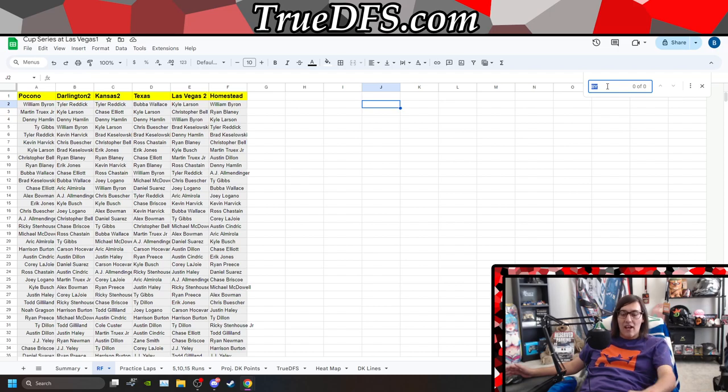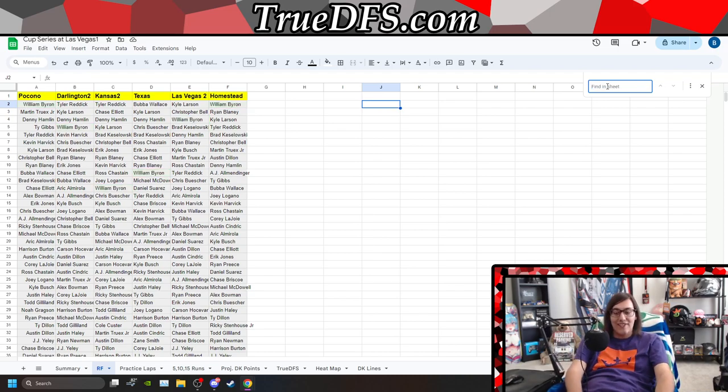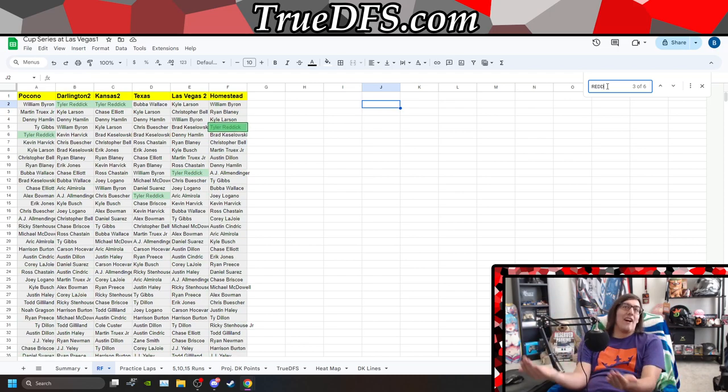Who's going to be fast at Las Vegas this weekend? It's going to be the Hendrick guys — Larson, Byron. Reddick — all the guys who were fast towards the end of last season. That's why what I do is basically keep a running tally of the last 5, 6, 7 or so 1.5-mile races.